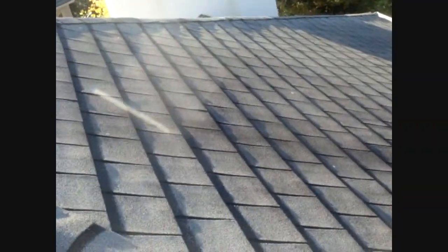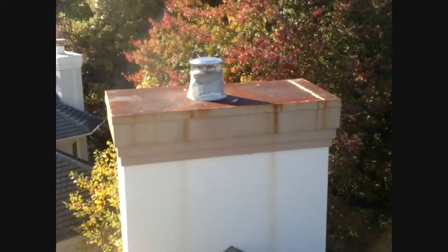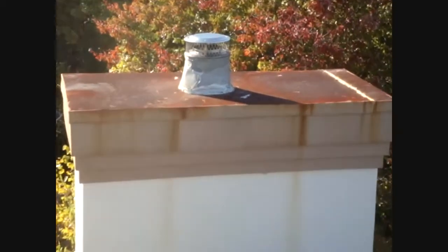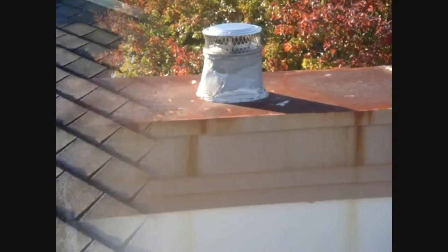So we're going to wrap this up, go down the ladder, get the notepad out, and post this video so the homeowner can see what's going on. Bill Thomas, HomeRestorationsMD.com.